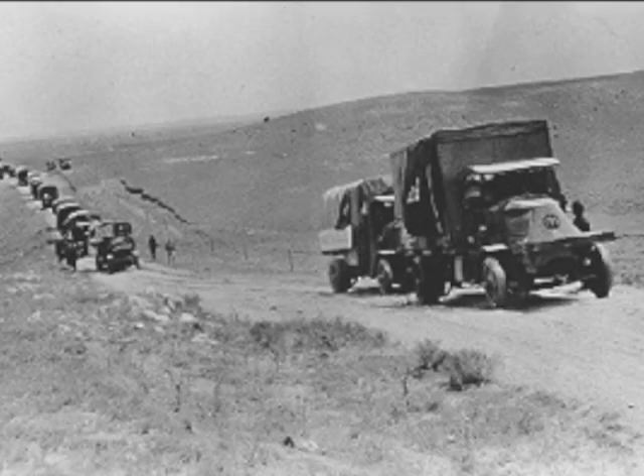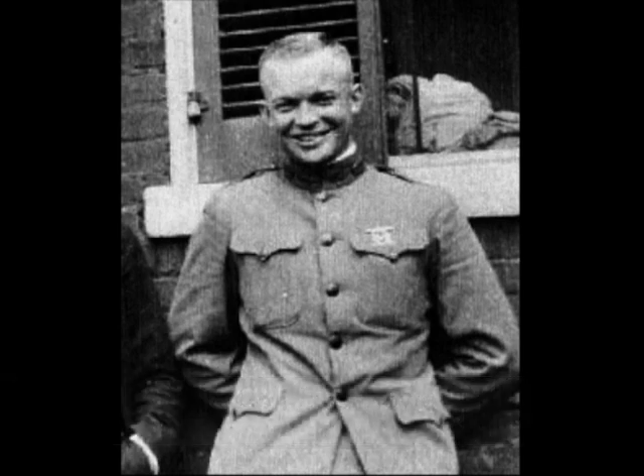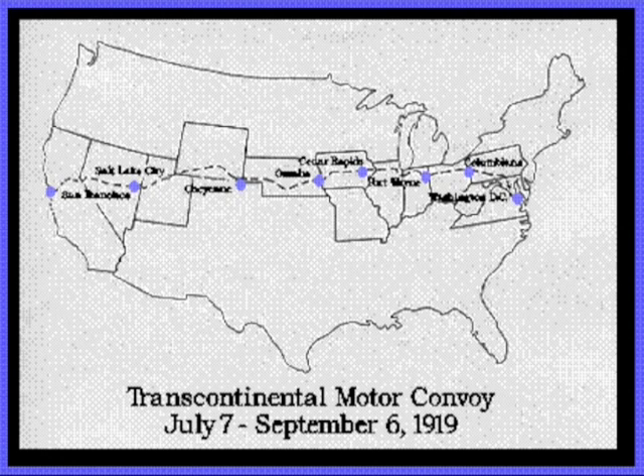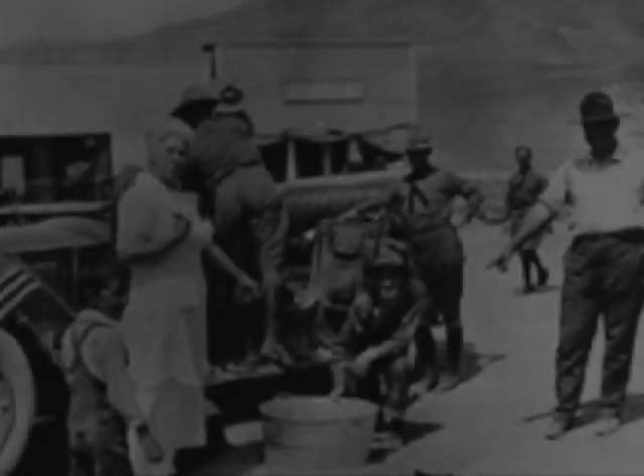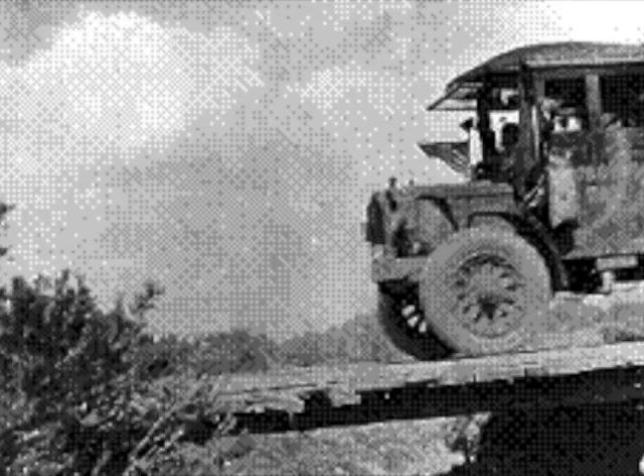In the summer of 1919, a young lieutenant colonel named Dwight D. Eisenhower participated in the first Army Transcontinental Motor Convoy. The expedition consisted of 81 motorized Army vehicles that crossed the United States from Washington, D.C., to San Francisco — a venture covering 3,251 miles in 62 days. The expedition was manned by 24 officers and 258 enlisted men. The convoy was to test the mobility of the military during wartime conditions.